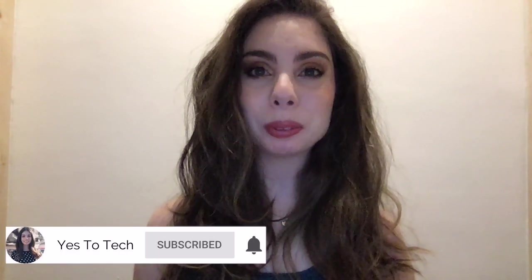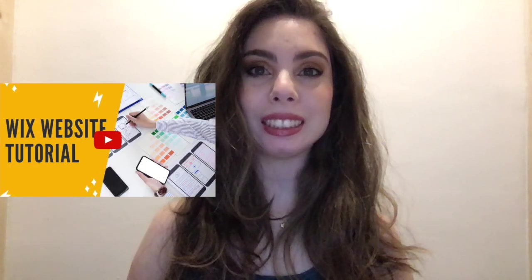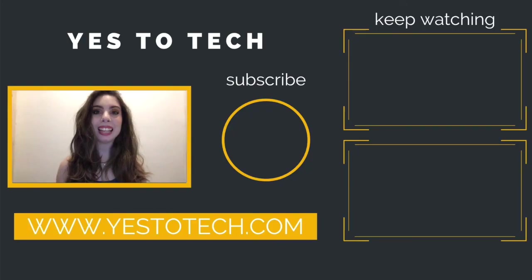Make sure you comment below and let me know which website builder you'll be using — Wix or WordPress. If you liked this video, make sure you give it a thumbs up and subscribe to my channel for new videos every Tuesday and Thursday at 9:45am EST. Stay tuned for my next video, which is about how to create a website in Wix. As you wait, check out these two videos right over here, and I'll see you in my next video.